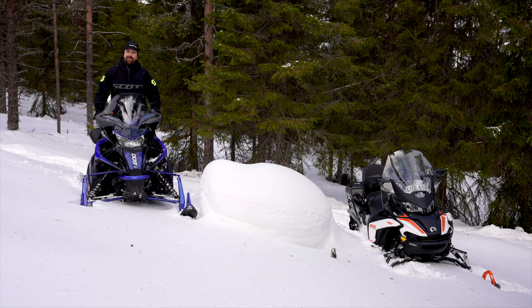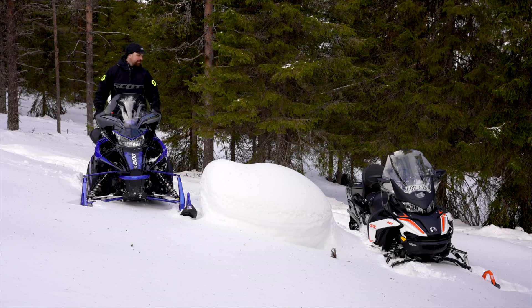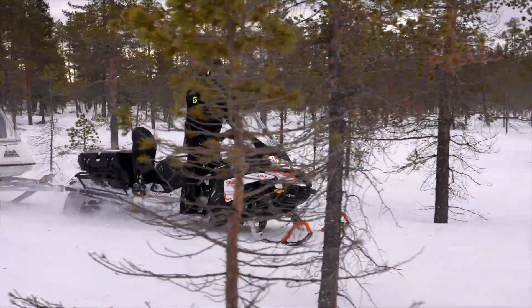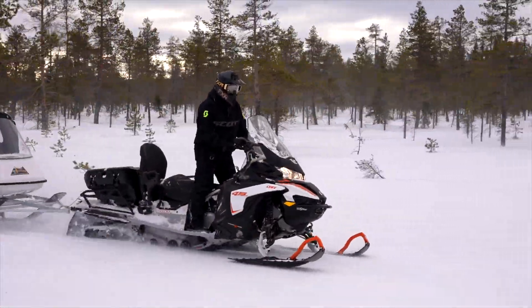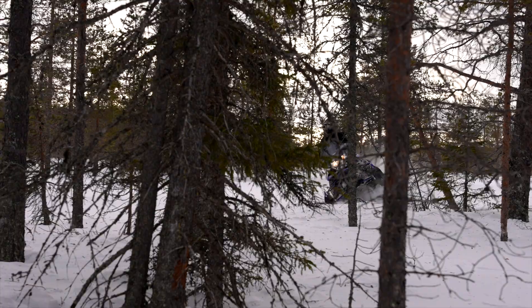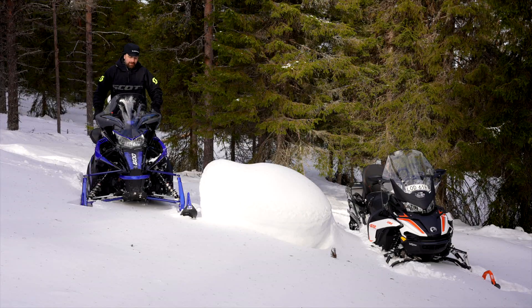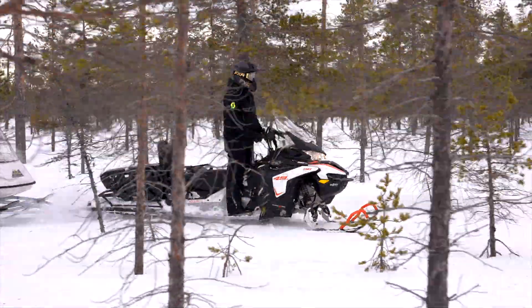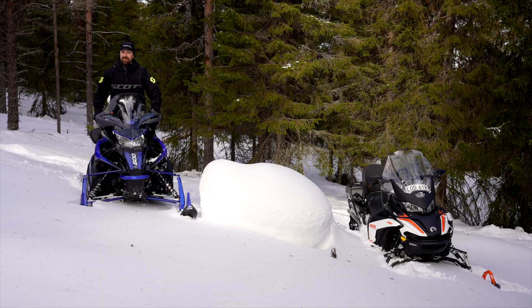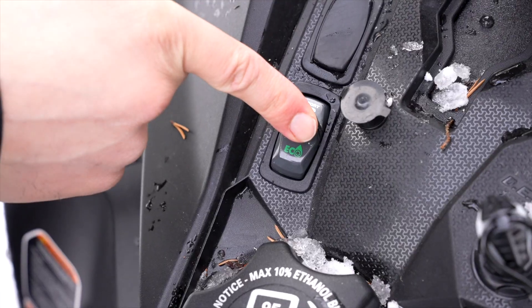Så hur är då de här två maskinerna ställt mot varann? Lynxen är lite mer familjär – enkelt att koppla på pulkan, fort att ta med familjen ut. Men Yamahaen är däremot mer sportig, lite mer motor, lite busigare karaktär. Ingen av de här två gör ju bortskär när man kopplar någonting bak i dem. Lynxen, som har sitt Eco Mode, gör färden kanske lite mjukare, men i Yamahaen finns det där lilla extra då det väl behövs.